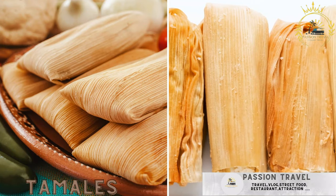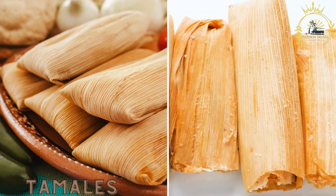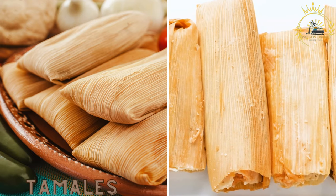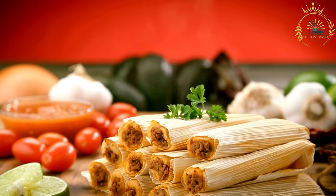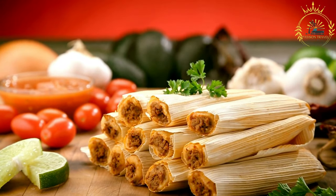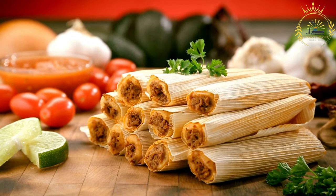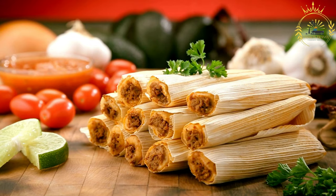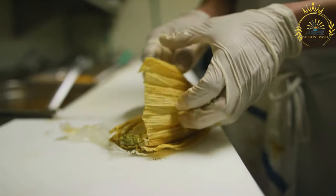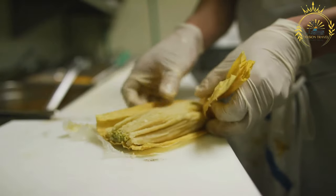Tamales are steamed pockets of masa — corn dough — filled with a variety of fillings, including meats, cheeses, vegetables, or even sweet ingredients like chocolate or fruit. Tamales are a beloved and iconic Mexican dish made from masa, a dough made from corn, that is typically wrapped in corn husks and then steamed or boiled. They have a rich history and are an integral part of Mexican and Latin American cuisine.